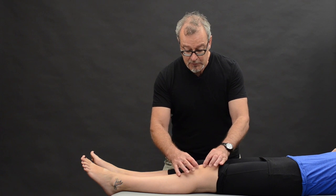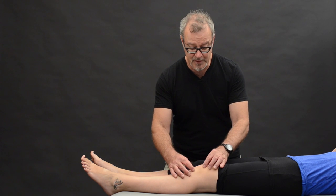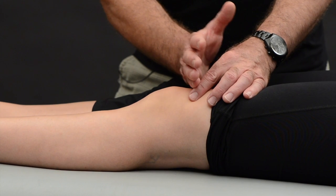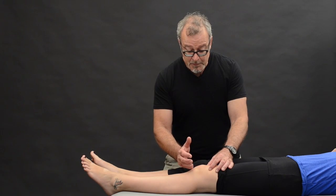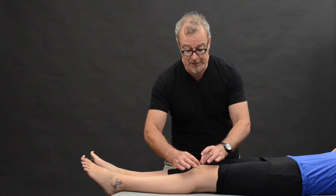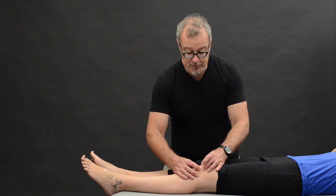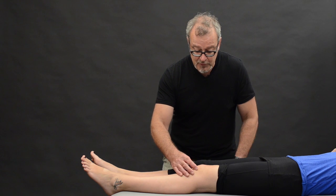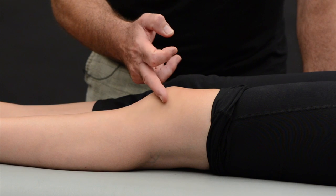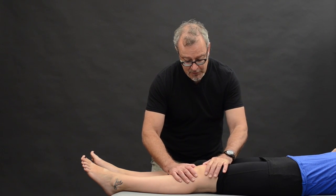Some of the things you'll look for are the size of the kneecap — is it large or small? Is it sitting high, which we call patella alta, or sitting low, which we call patella baja? Probably the most important thing is whether it's sitting square across the knee joint, nice and level in the midline. One way you can test for that visually is to draw a simple quadrant — a cross on the kneecap — to get some idea of where it's sitting.